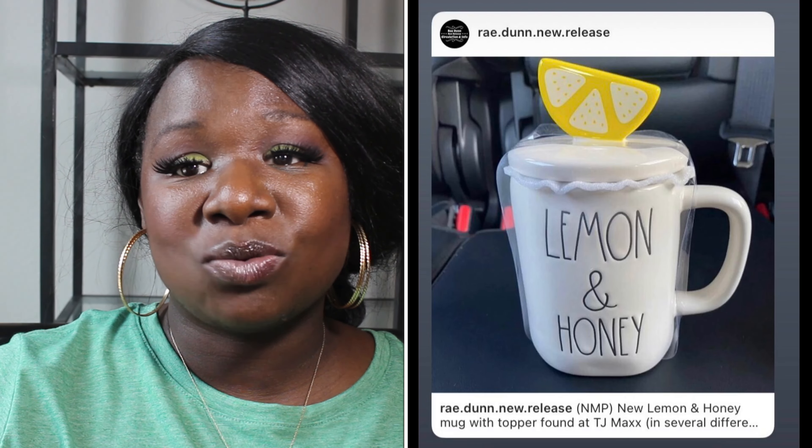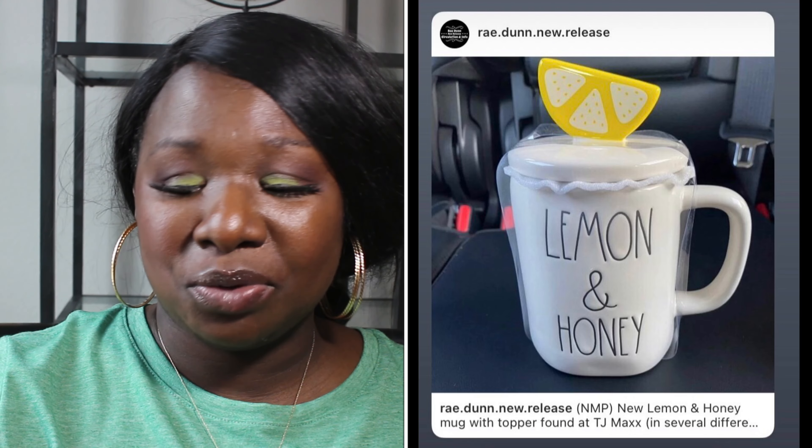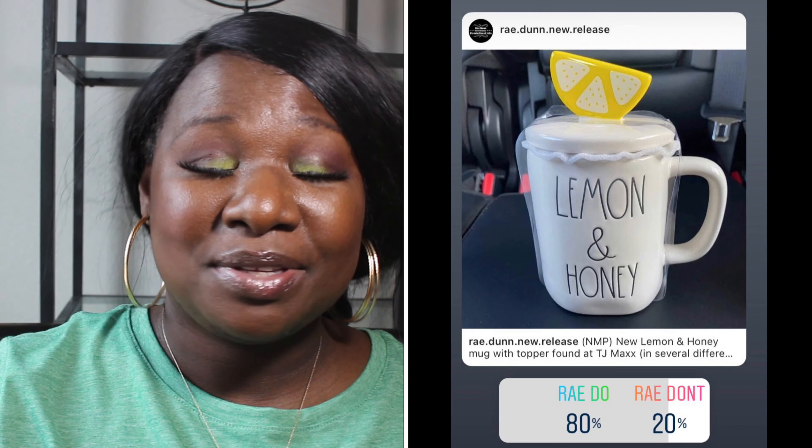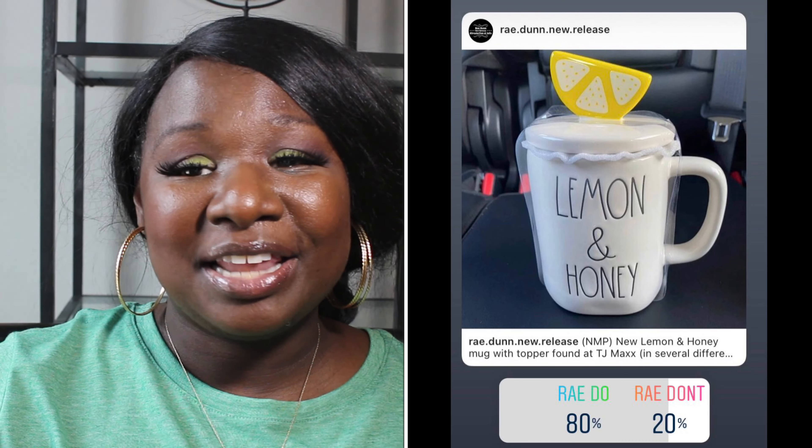Up next we have another item from the lemonade collection. It is the Lemon and Honey mug — it's white with black long letters and it has a lemon slice topper, which is really cute. 80% of you said it was a Ray Do and 20% of you said it was a Ray Don't. So the Lemon and Honey mug is a Ray Do.